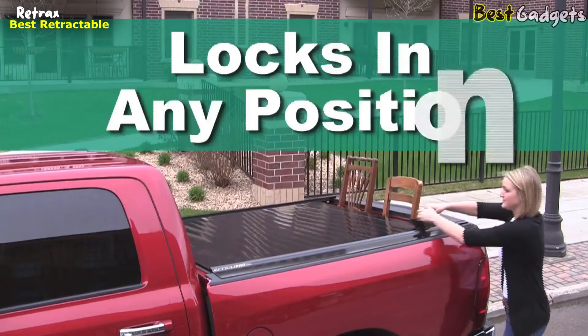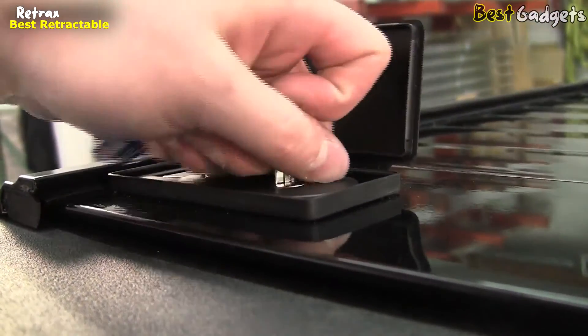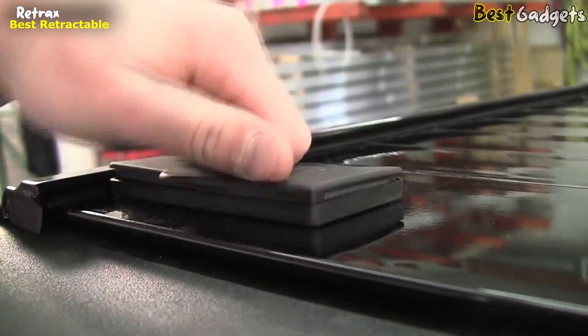The Retrax Pro can be latched or key-locked in any position, offering unique flexibility and security. In fact, the dual latch locking system provides unparalleled protection.